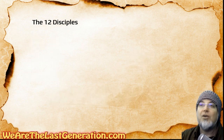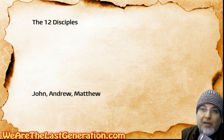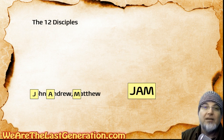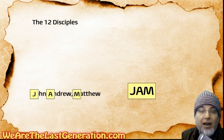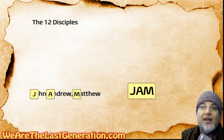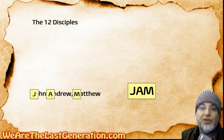Two times each. Let's go to the other half. John, Andrew, Matthew. Jam — J-A-M — first letter of each name. You've got JJ's jam, right? James, Judas, Simon. John, Andrew, Matthew. And you have nine of the 12 remembered already just with JJ's jam.